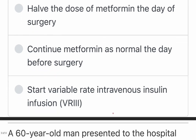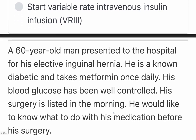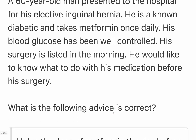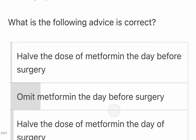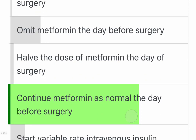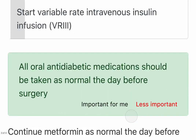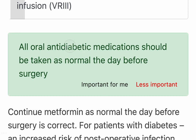This is a very normal patient who is just diabetic with oral control, and the surgery is very minor — a one-day procedure. There's no reason not to continue the metformin at the same dose. The correct answer is: continue metformin as normal the day before surgery. On the day of surgery itself, you can skip one dose before surgery, and we'll go into this in more detail.